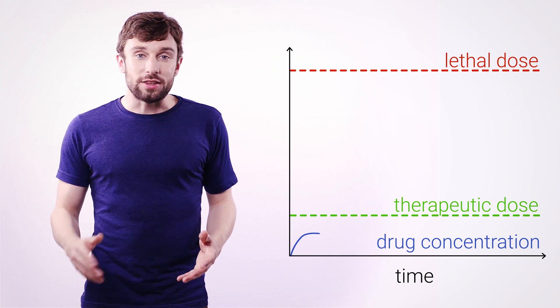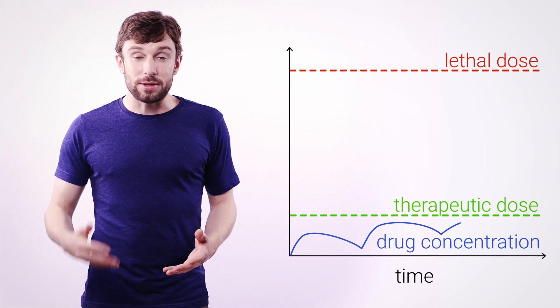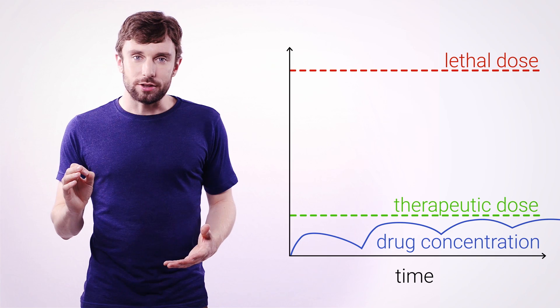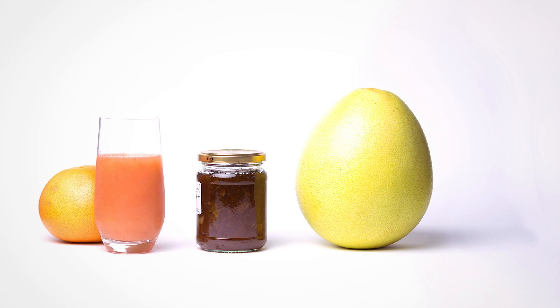This effect could mean that you never make it to the therapeutic level in the first place, which means if you're taking a drug that's keeping you alive, like an anti-cancer drug, then this is the third way that grapefruit could kill you. What's really crazy is we didn't even know about this effect until 1989. And it's not just grapefruit — other citrus fruits include the Seville orange, often used in marmalade, pomelo, and lime.